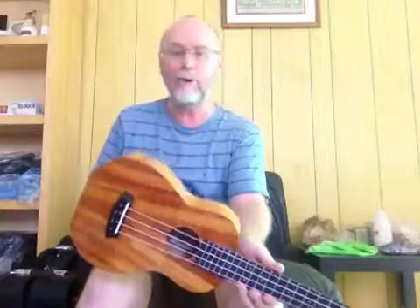Hi all, just making some more videos. Just got another shipment of beautiful custom handmade Kanalea ukuleles just arrived from Hawaii. Just making some videos of all the stock that just arrived.